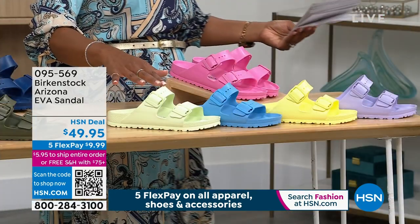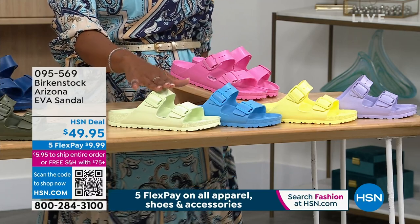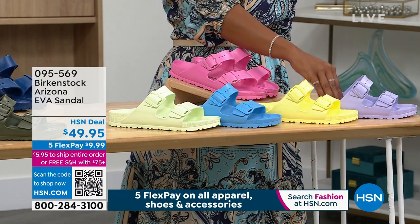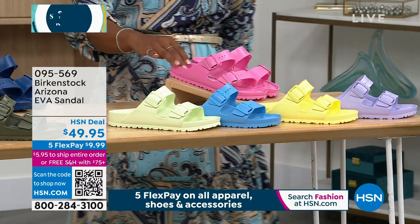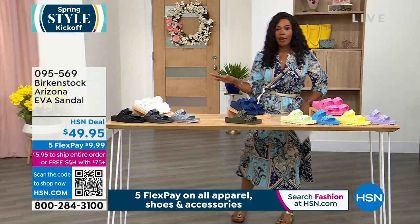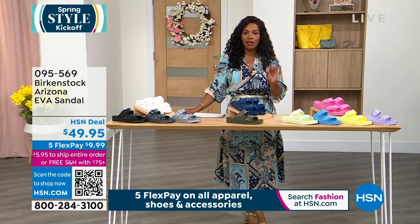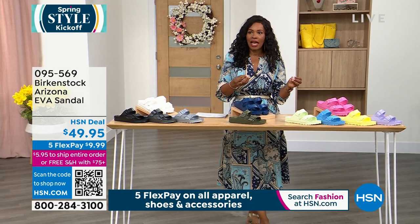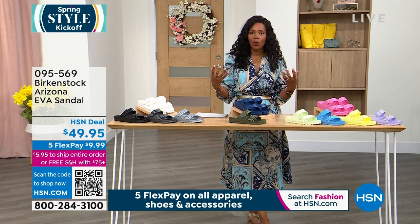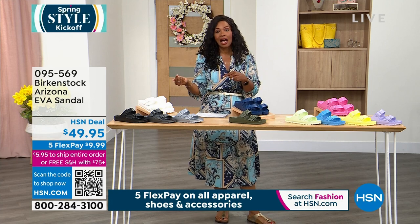We'll move on to some really hot spring colors. This is lime, we've got sky blue, popcorn, purple fog, and this is called candy pink. No matter which color you're getting, you order your regular Birkenstock size. Even though it's EVA and not the cork footbed, Birkenstock does not change the construction of their footbed. We've got them in sizes five to ten and a half.